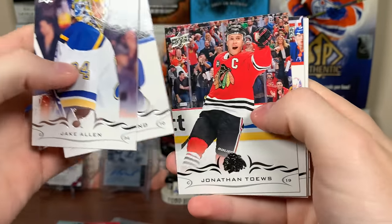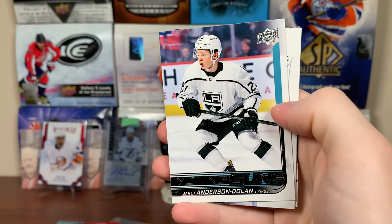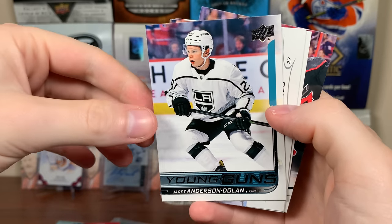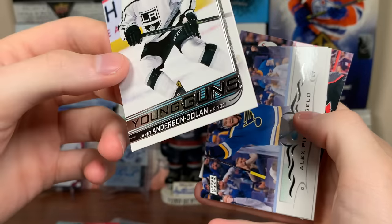Let's see. We got a Young Guns — Jarrett Anderson-Dolan, Young Guns. So there's a logjam of talent up front for the Kings, a lot of up-and-coming players. We'll see if he can crack the line because he's up against a lot of other players. But that's not a bad one.